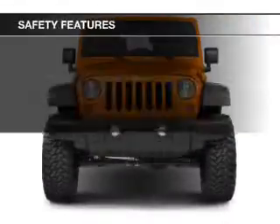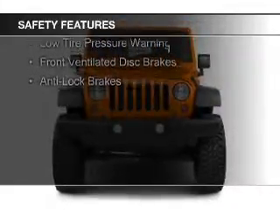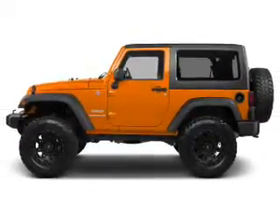Safety was made a priority with these features: brake assist, traction control, stability control, a passenger airbag, low tire pressure warning, front ventilated disc brakes, and anti-lock brakes.